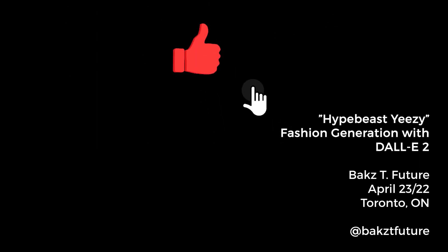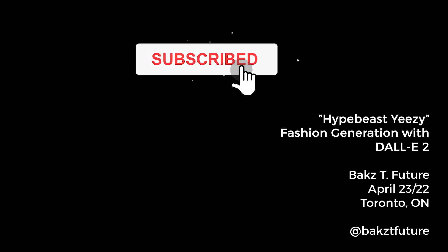Make sure you like this video and subscribe to my channel for more experiments with DALL-E 2. See you in the next one!